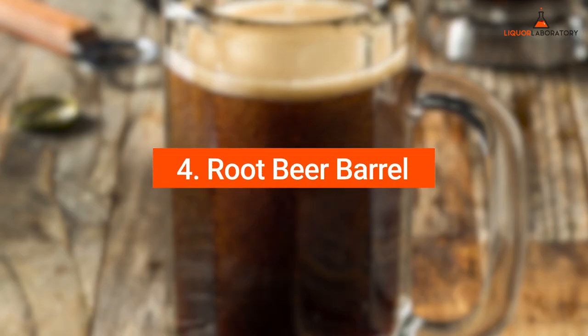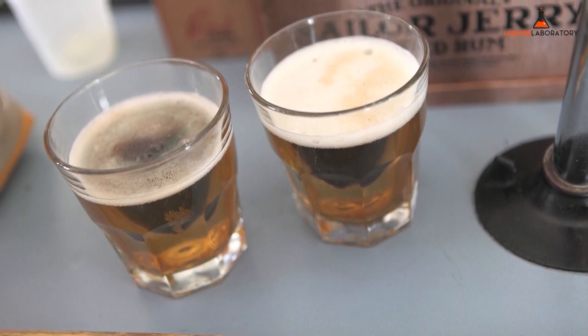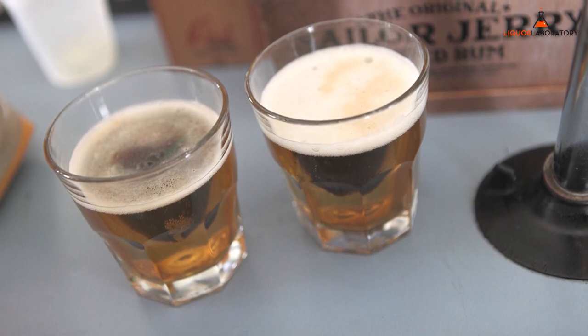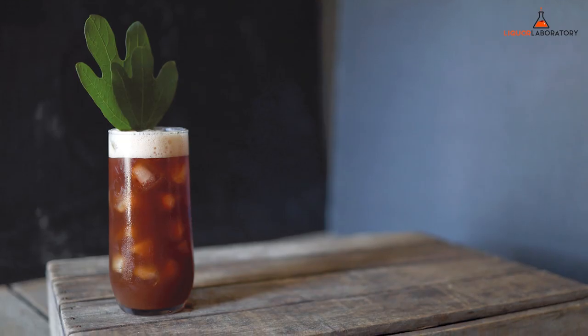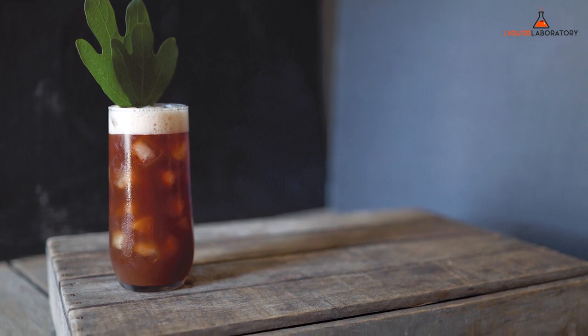4. Root Beer Barrel. The Root Beer Barrel is a signature shot that has two ingredients only: root beer schnapps and beer. You mix them both and pour into shot glasses, down in one gulp — as easy as that. Some people add Bailey's Irish cream or Irish whiskey and whipped cream, turning it into a root beer float shot.